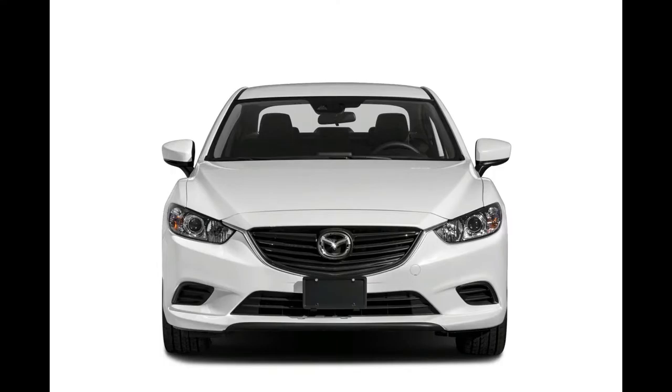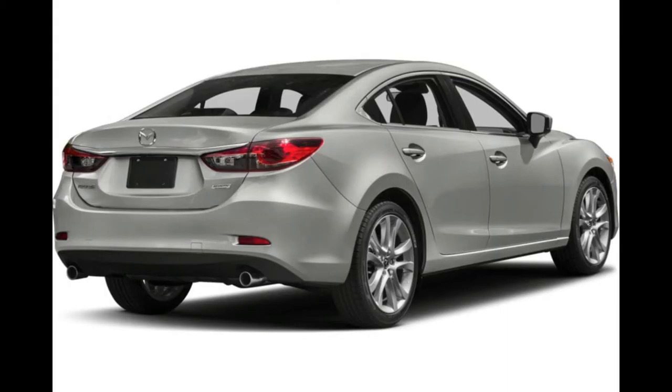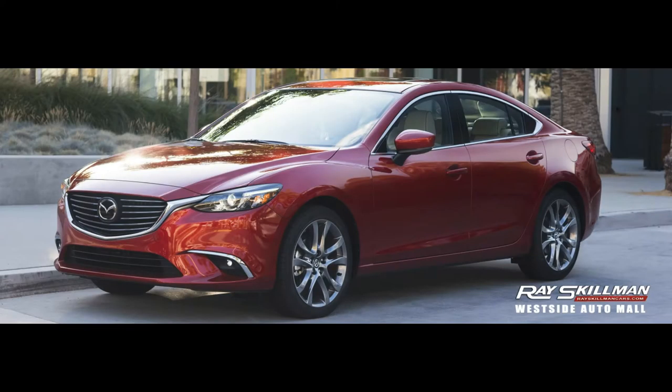Trunk space is generous at 14.8 cubic feet and can be expanded via the standard 60/40 split-folding rear seats. Available features include a rear-view camera, Bluetooth connectivity, leather upholstery, and navigation with a 7-inch touchscreen.